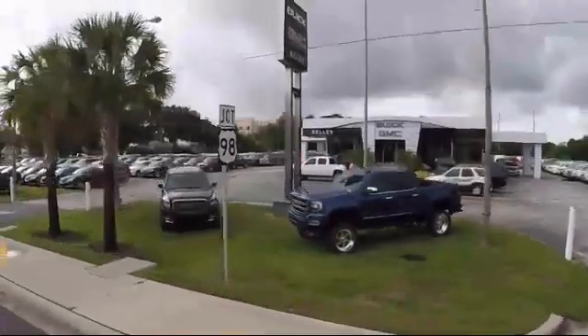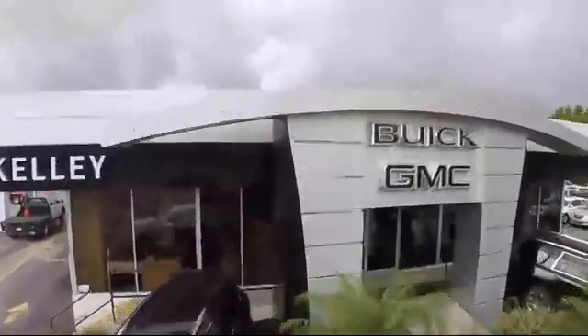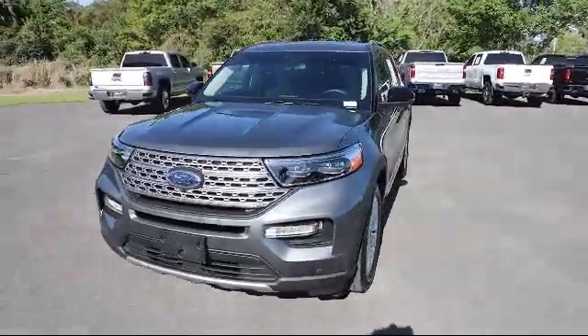Welcome to Kelly Buick GMC, and here's a look at another one of our great vehicles in our inventory. It comes equipped with Distance Pacing with Traffic Stop Go, Ford Co-Pilot 360 Assist, and Lane Keeping Alert.